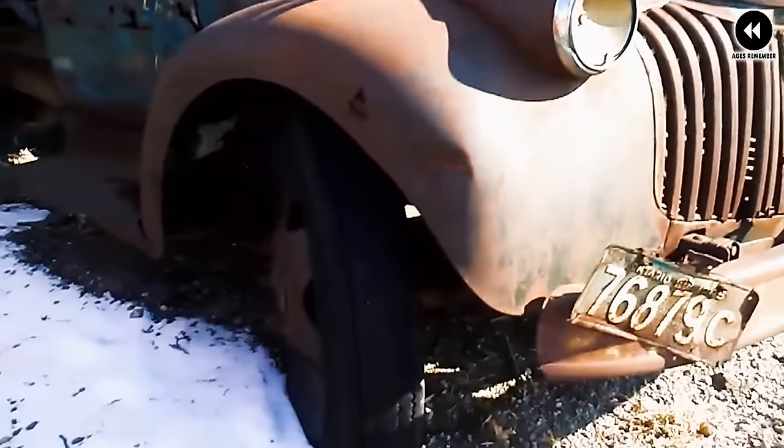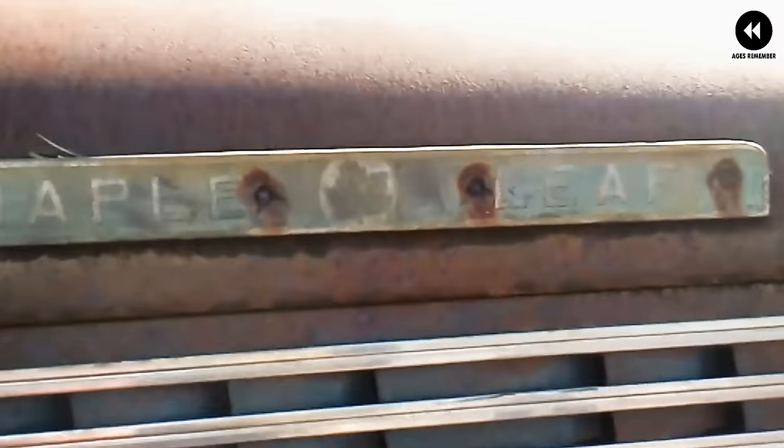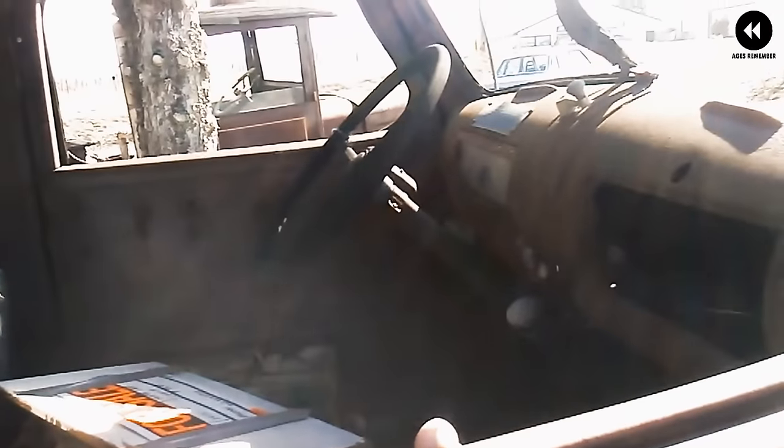After the war, Chevrolet trucks played a crucial role in the post-war economic boom, helping to drive growth and prosperity across the country. In conclusion, the Chevrolet AK Series of 1941 was a groundbreaking lineup of trucks that combined rugged durability with stylish design elements. As a symbol of American craftsmanship and innovation, it left an indelible mark on the history of trucks and continues to be celebrated by enthusiasts today.